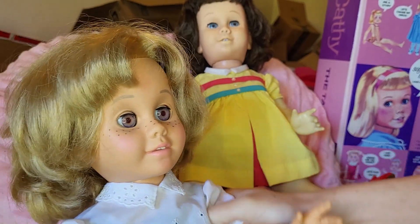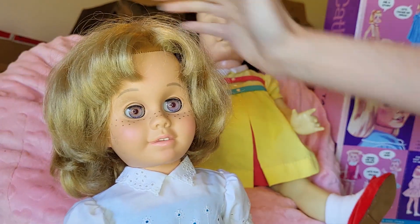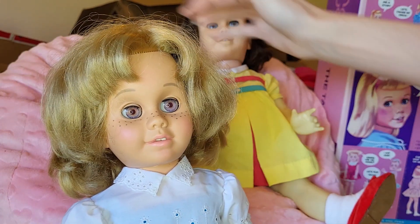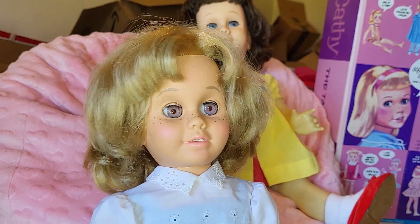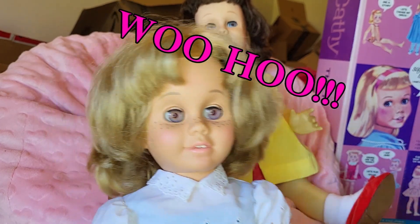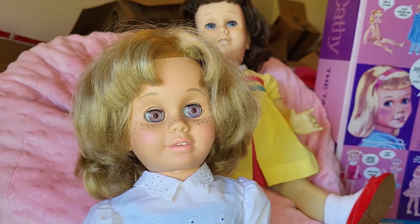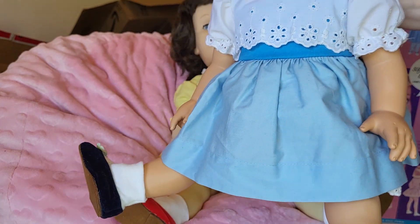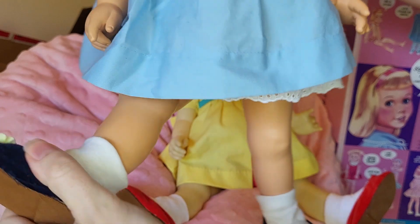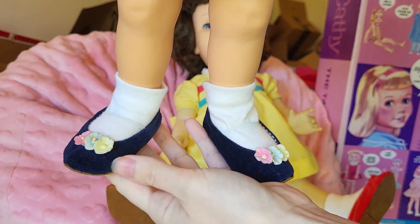The 1998 Chatty Cathy still works. I got her one Christmas and she sold this morning to someone on eBay, so I wanted to go ahead and make this video. That just pushed me to make it now because I won't have her with me shortly, but that's okay. She had a good time with me.